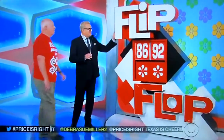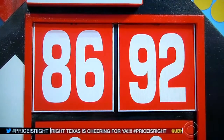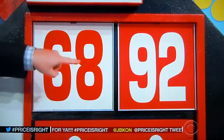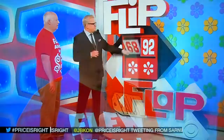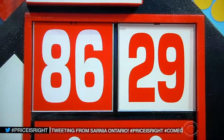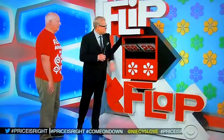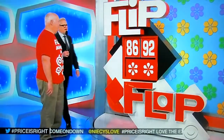Playing good old flip-flop today. This is not the right price: $8,692. To make it the right price, you have to flip the first two numbers to make it $6,892. Or you can flop the last two numbers to make it $8,629. Or flip and flop to make it $6,829. Go ahead, Paul. Flip and flop.